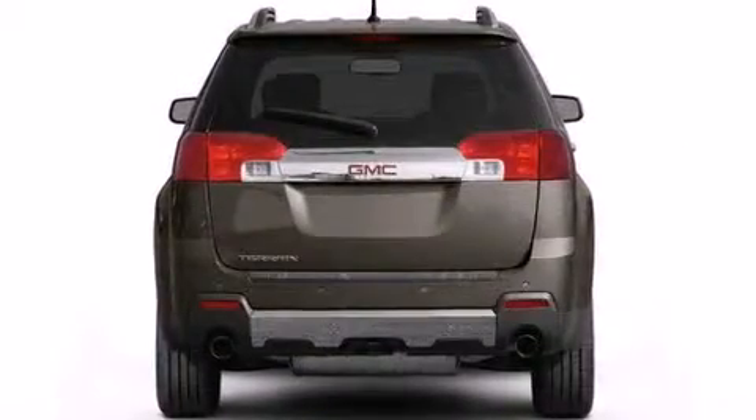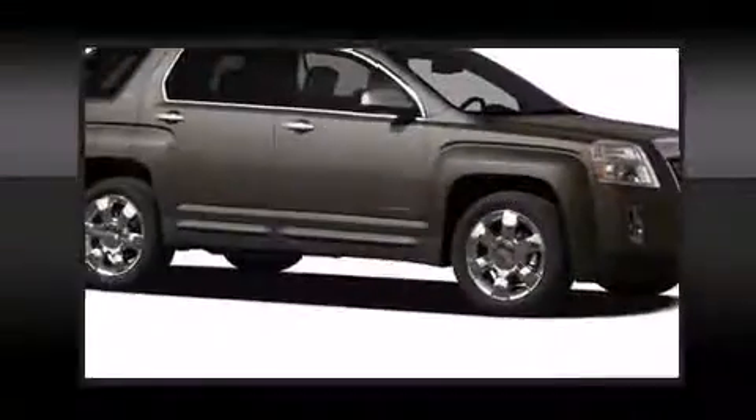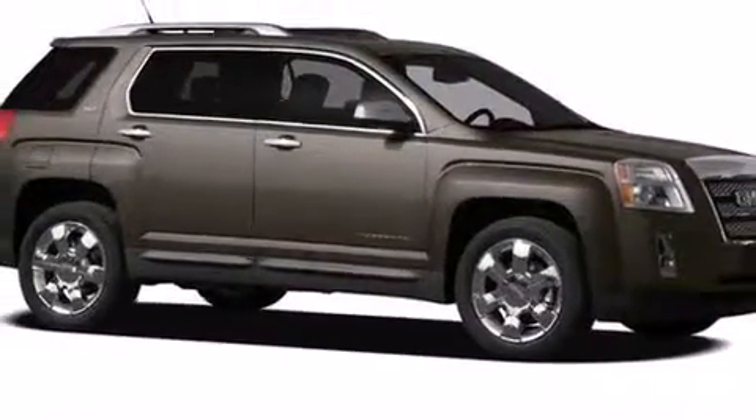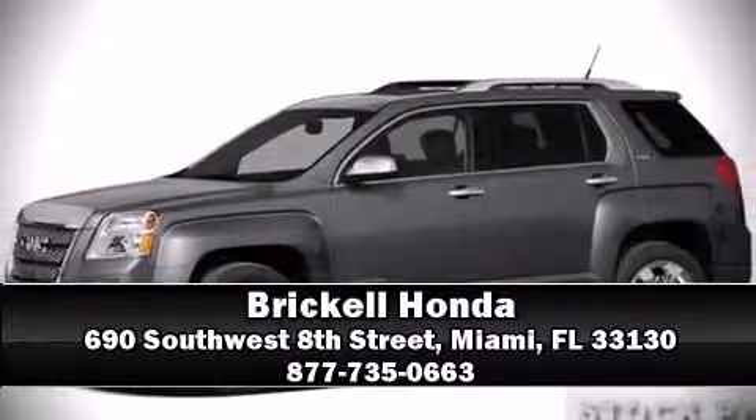You'll see better when backing up thanks to rear park assist, which watches out for obstacles behind your vehicle. A test drive is waiting for you. Call now to schedule an appointment at our dealership.